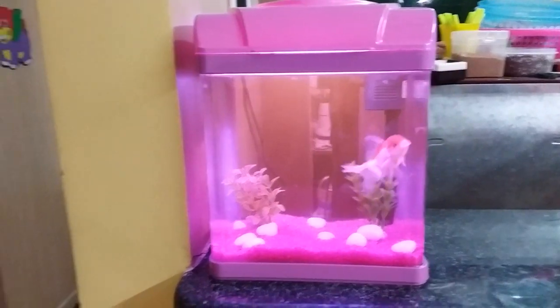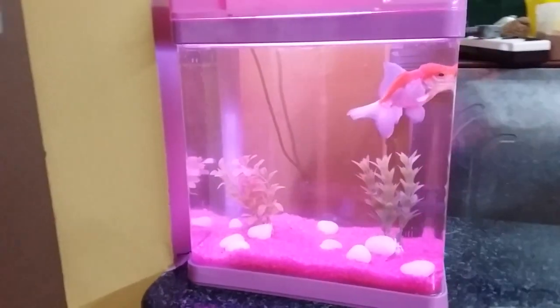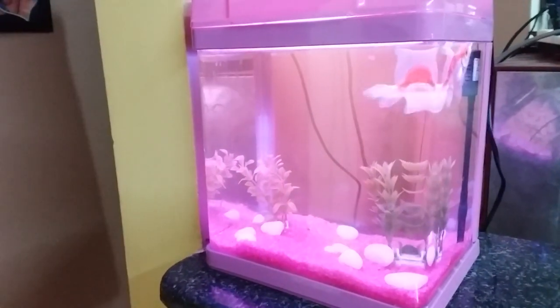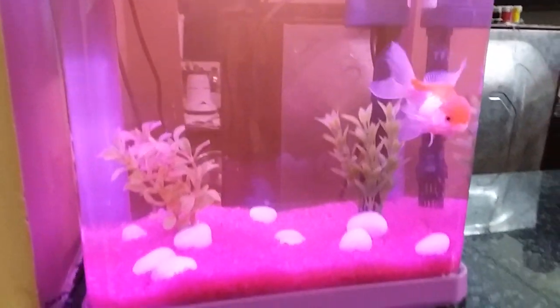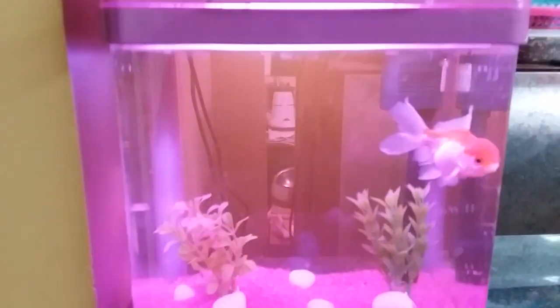This is a fish tank. It has a glass handle. There are Chinese fish tanks in the market. The fish tank is very handy.